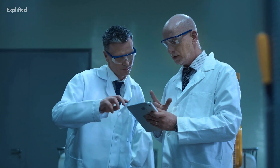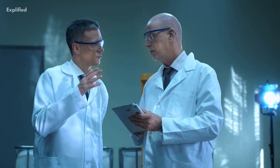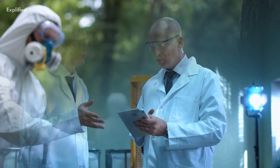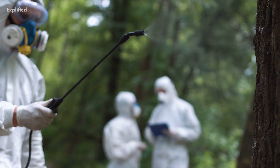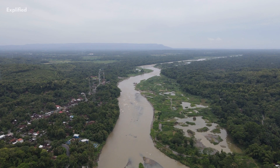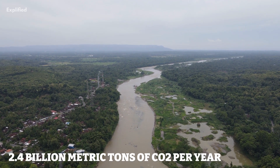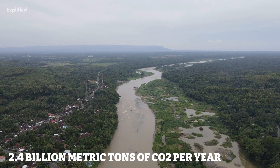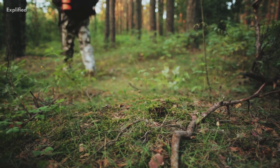It's important to note, though, that these figures are just estimates and can vary based on different environmental factors. But what we do know for sure is that trees are a powerful tool for fighting climate change. In fact, it's estimated that the world's forests absorb around 2.4 billion metric tons of CO2 per year, which is equivalent to approximately one-third of all human-caused emissions.